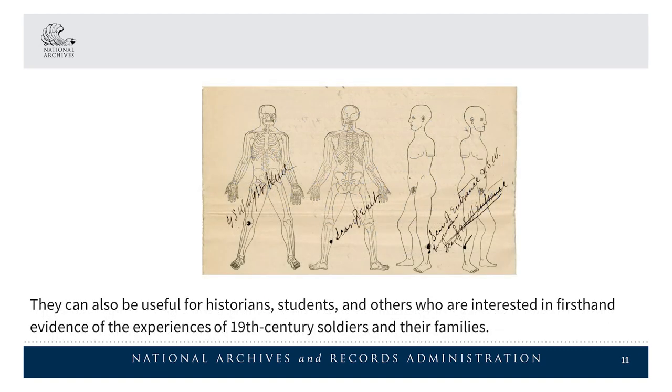They can also be useful for historians, students, and others who are interested in first-hand evidence of the experiences of 19th century soldiers and their families.